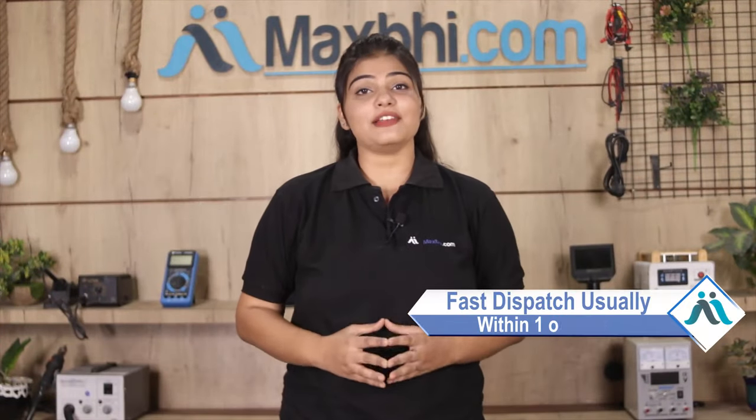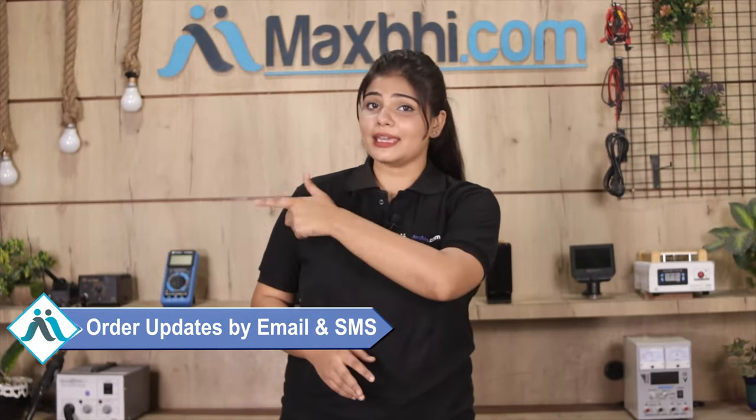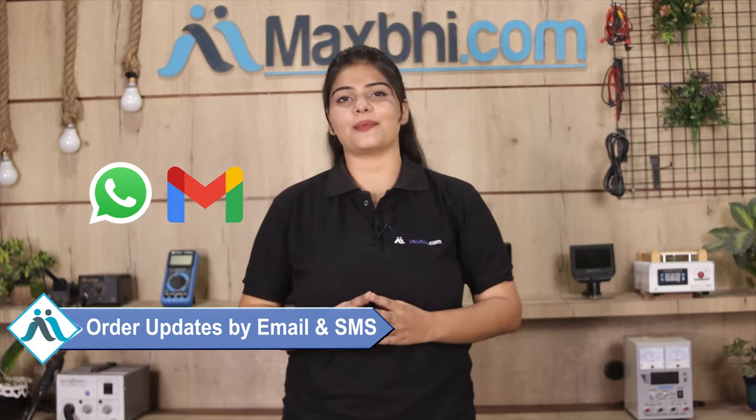Once your payment is done and your order is processed, it will be safely packed and dispatched within 1 or 2 days. Yes, shipping is free, so you just have to pay for the product and nothing else. All order updates and tracking details will be sent regularly to your email or phone so you can monitor your order status.